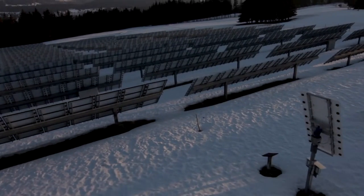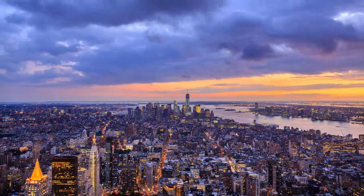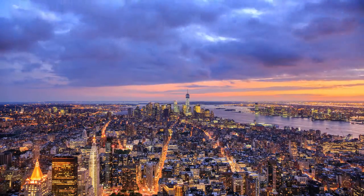Solar panels do not produce electricity at night. Wind turbines do not turn without wind. But our electricity needs are unremitting.